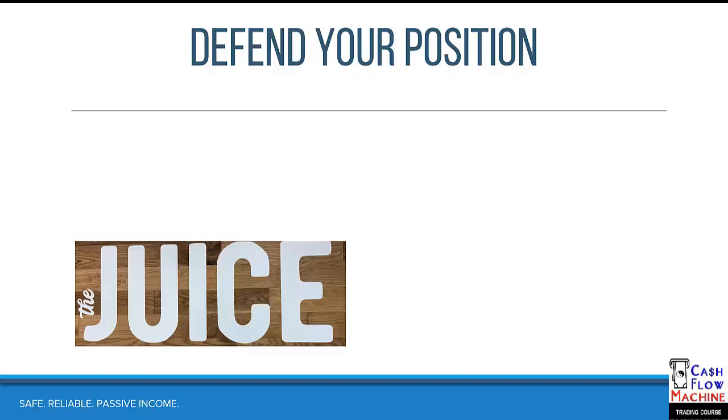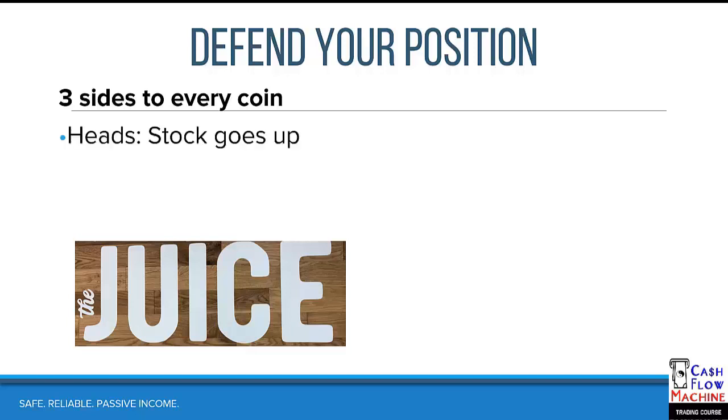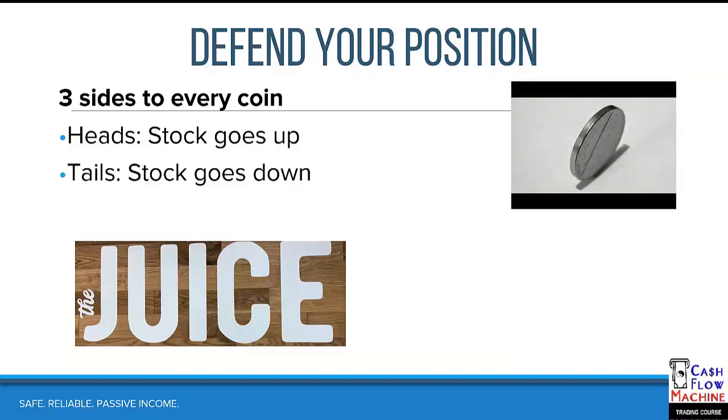The main thing is the juice, but before we collect the juice we have to protect the account — protection comes first, juice comes second. This concept is called defending your position. Stocks go up, stocks go down, stocks go sideways. When they go up or sideways we don't really have to do anything, but when they go down we have to defend. Most people think there are two sides to every coin, but there are actually three: heads, tails, and the edge. The edge is where we have the ability to collect the juice — that's our edge in the Cash Flow Machine.